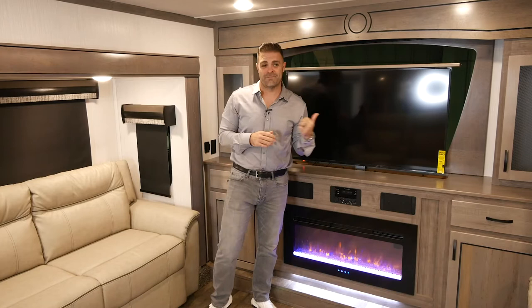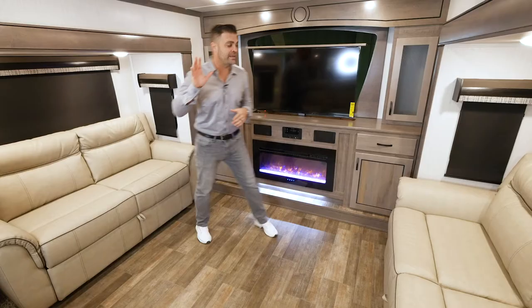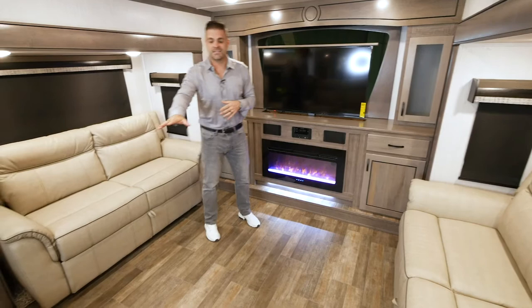Now that we've seen the TV side of it, I want to show you the rest of this awesome living room in our new 371. If you notice, they have opposing couches. The nice thing about this is they both make into beds, and directly in front of the TV is our electric power theater seating.